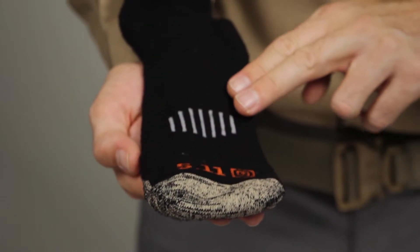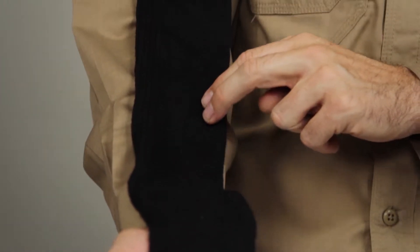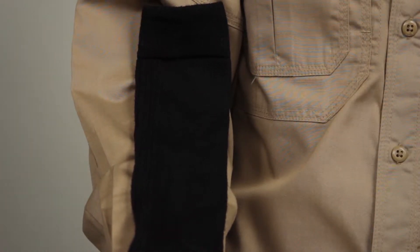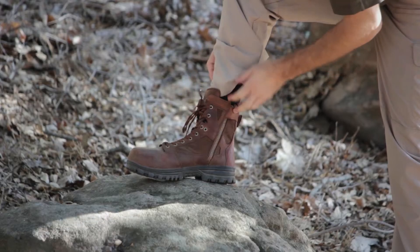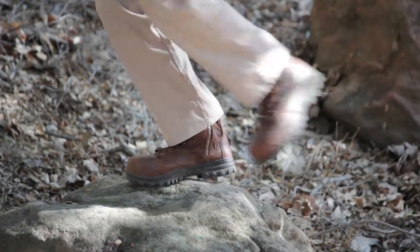These socks are antimicrobial and moisture-wicking, so you'll stay warm, dry, and ready to roll. The Merino Crew Sock provides superior comfort, agility, and traction, and are ideal for any mission.